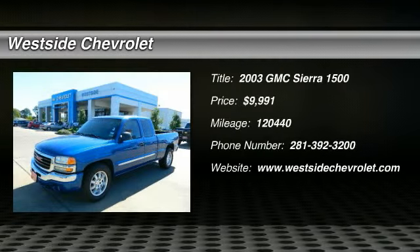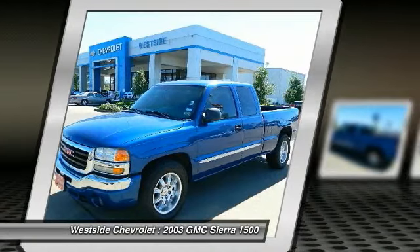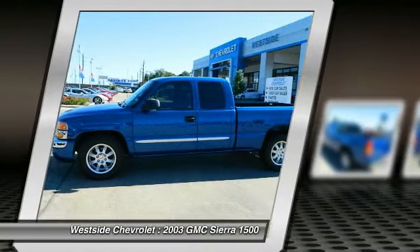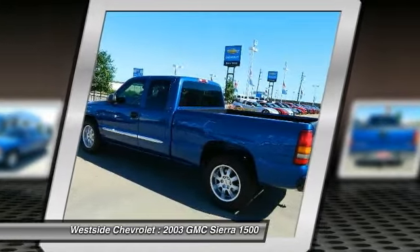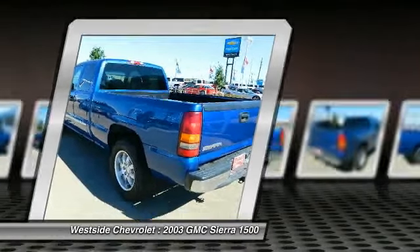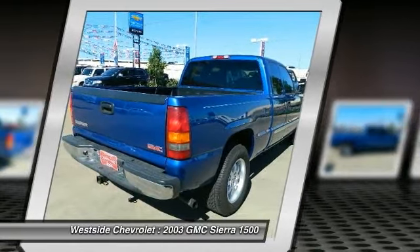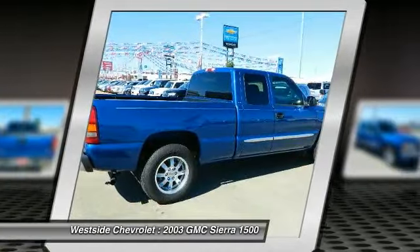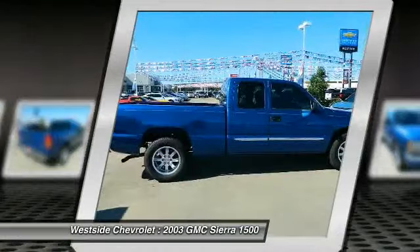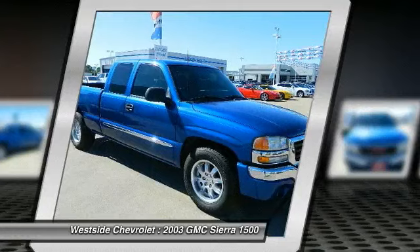The 2003 GMC Sierra 1500 offers a five-star frontal and side crash test rating, and a combination of mechanics and aerodynamics that give it better conventional V8 fuel economy than any competitor. The Sierra 1500 now comes standard with a Vortec 6.2 liter and 5.3 liter V8 engine and an electronically controlled automatic transmission that combines high max hauling capability with precise control, and is priced below $10,000.